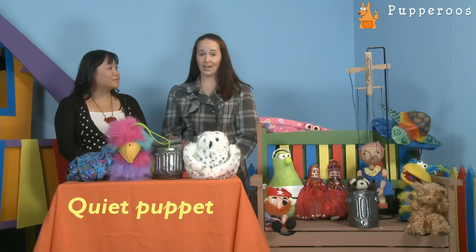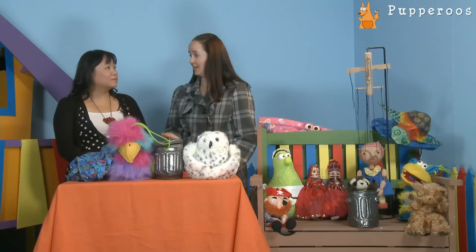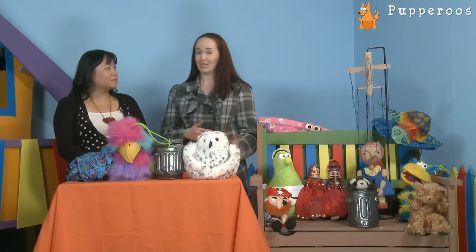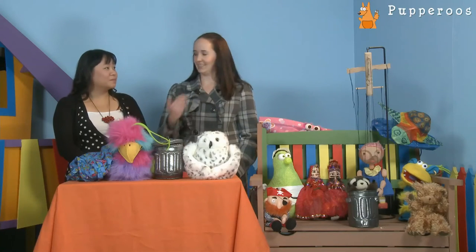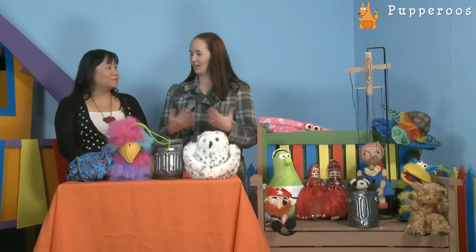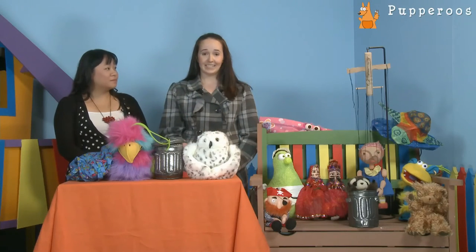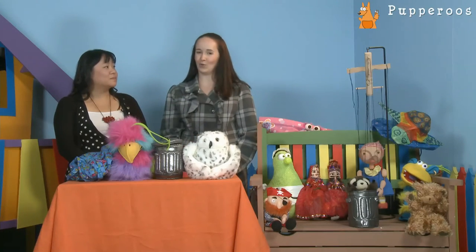Puppets are really great for helping to bring students out of that silent phase. A quiet puppet who can engage one-on-one with students is a great place to start. They often feel more comfortable talking to puppets — maybe because the puppet won't get angry if they don't use English correctly, or won't correct them the way a teacher would. It builds that comfort, which also helps the teacher know what the student has learned.